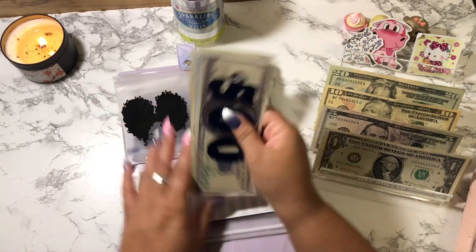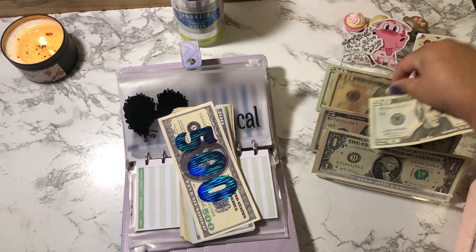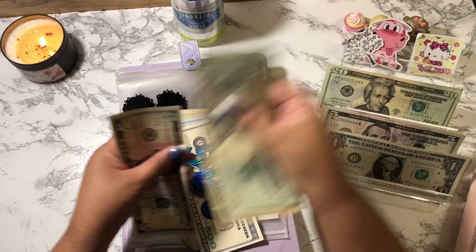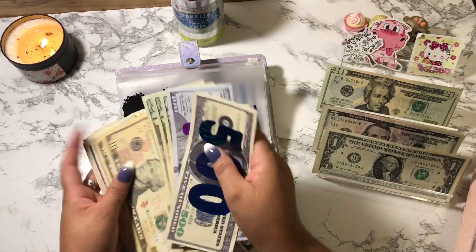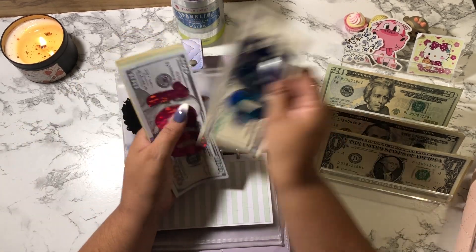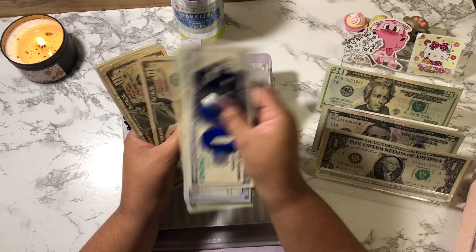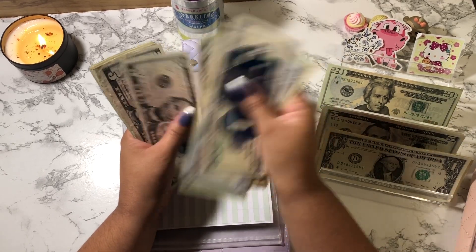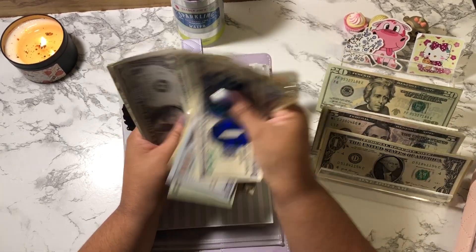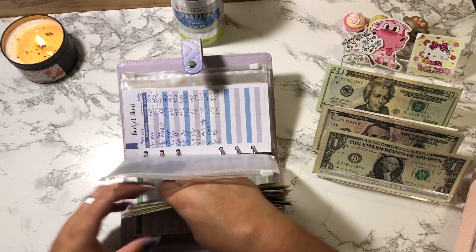Medical is getting $40: $20, $30, $35, and $40. Medical now has $500, $600, $620, $640, $660, $680, $700, $710, $720, $730, $745, $750, $761, $762, $763, $764, $765, $766, $767, $768, $769, $781, $782, $783 — so that's $783.